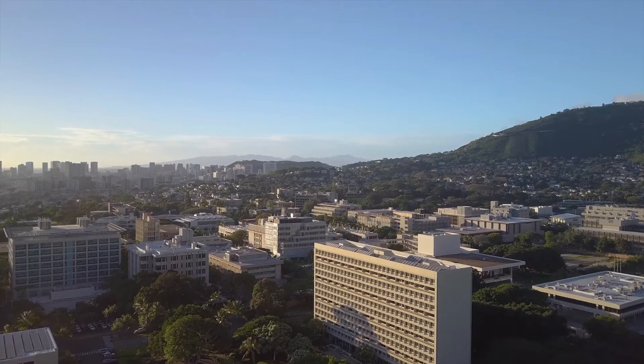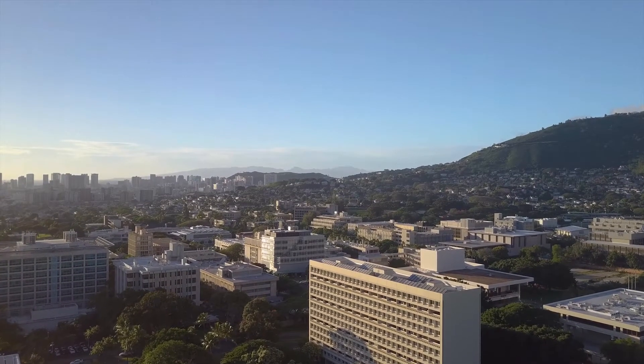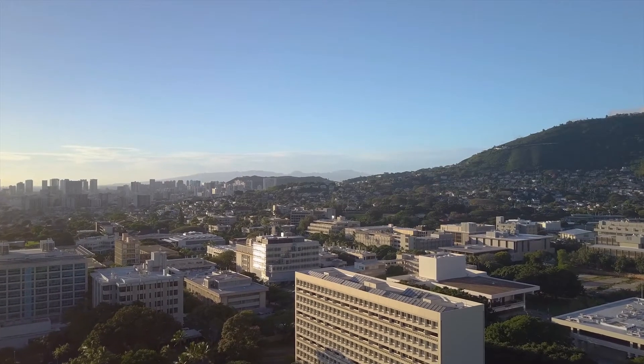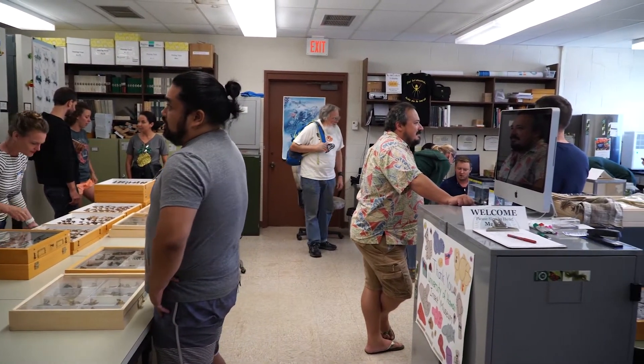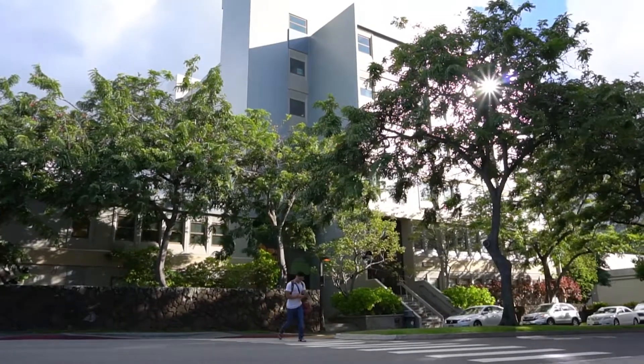The College of Tropical Agriculture and Human Resources, or CTAHR for short, was established in 1907 and is the founding college of the University of Hawaii. To support students studying at the college, CTAHR offers an abundance of resources including the Insect Museum, which is located on the sixth floor of Gilmore Hall.